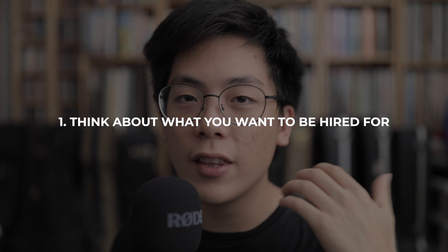Today I want to talk about three things you can do to build your portfolio as a beginner photographer. The first thing is actually thinking about what you want to be hired for and going out there looking for those images. For example, if you want to be a portrait or fashion photographer, go out and look for fashion or portrait related content to shoot. Not every image in your portfolio has to be a paid, commissioned image.